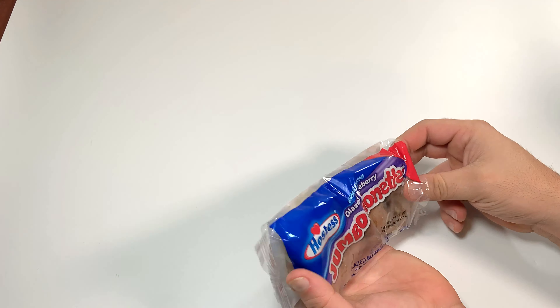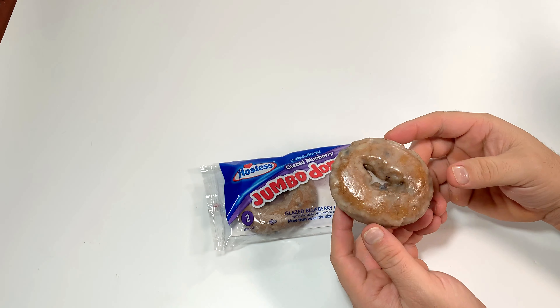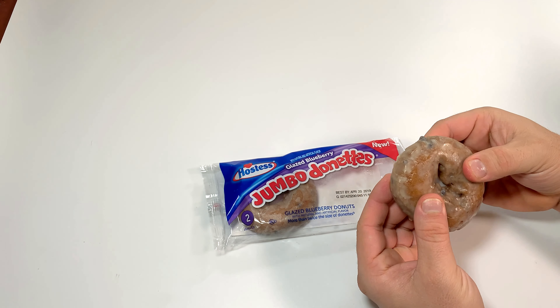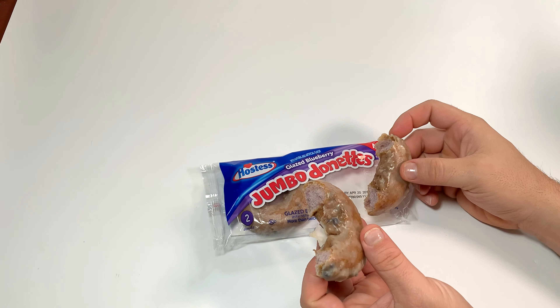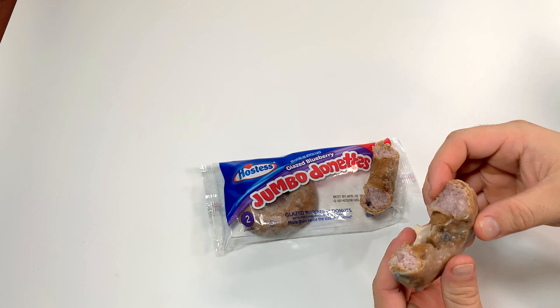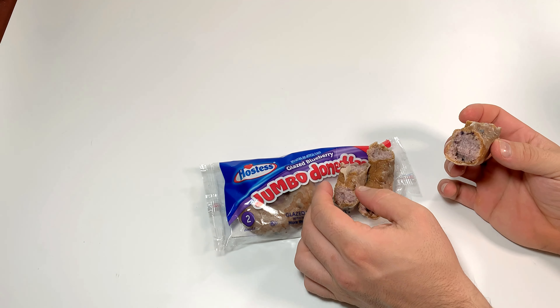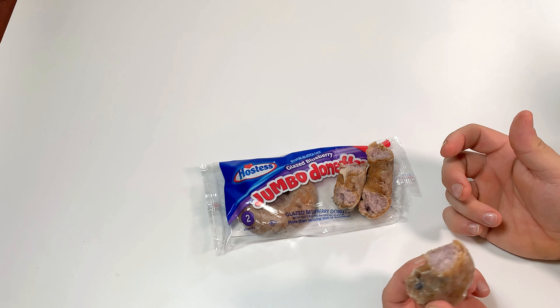Let's take one out. They're pretty heavy too. These are kind of melting a little bit already just from the touch. They are purple inside — you see that purple? And it looks like there's little chunks of blueberry, kind of like a blueberry muffin is what it looks like to me.